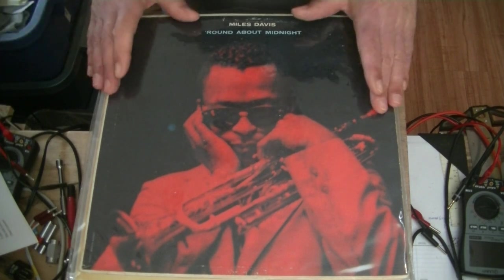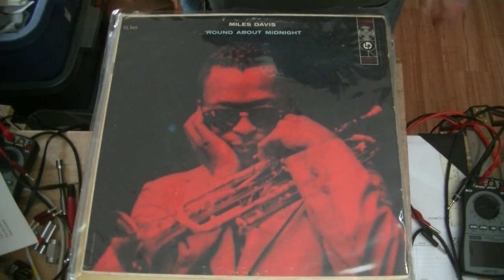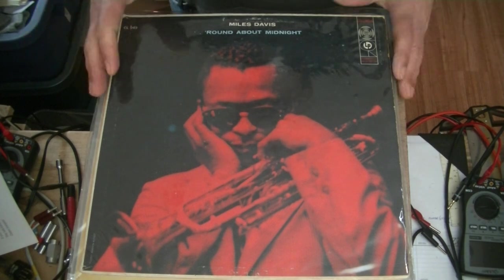So you have two main analog paths to collecting great music. Reel-to-reel tapes, which are expensive and, in my opinion, impractical for most of us. That leaves the LP, or long-playing record, today simply called vinyl. Let's take a look at some great records.